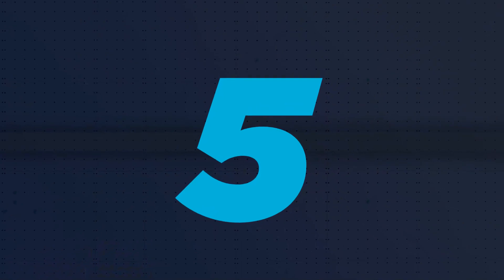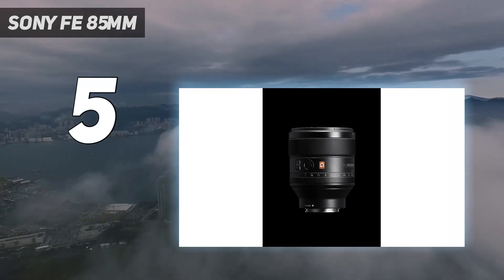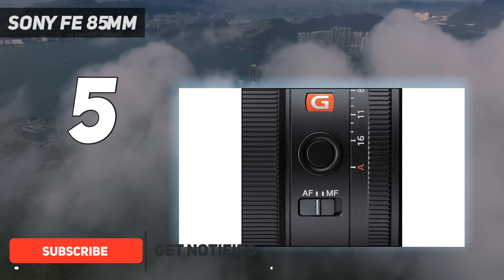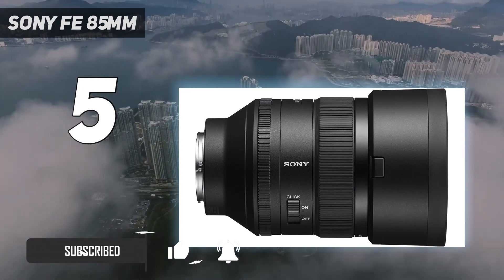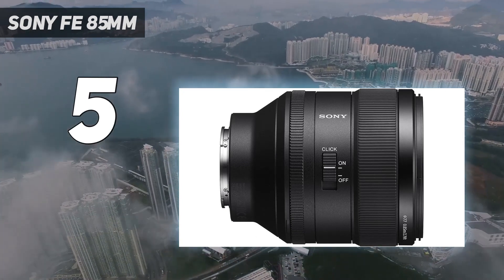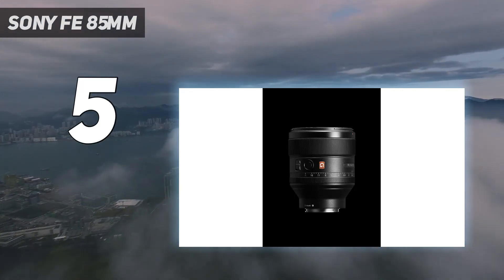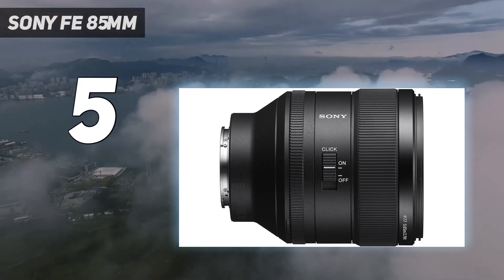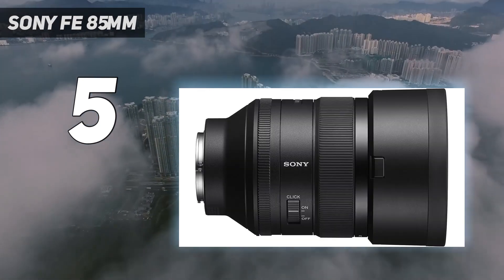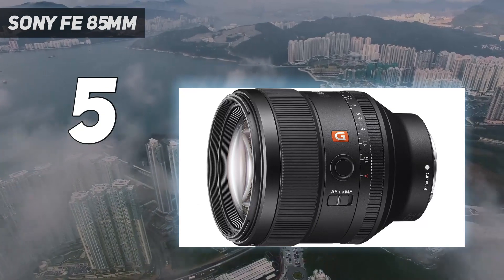Starting at number 5: the Sony FE 85mm — my favorite wedding photography prime lens. If you don't own an 85mm prime and you're a wedding photographer, you're losing out. Rent, beg, or borrow one; use it to shoot a couple of weddings and you will never go back. What I like about this lens is that it's very easy to use. The buttons and dials feel just right, allowing me to use this lens from muscle memory. The lens weighs 820 grams — it's slightly on the heavier side. However, it should balance nicely if you're using a full-frame professional Sony mirrorless camera like the Sony Alpha A7R V, the Sony A7S III, or even the A9.